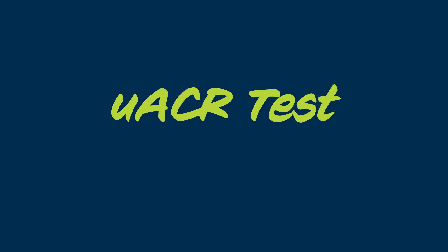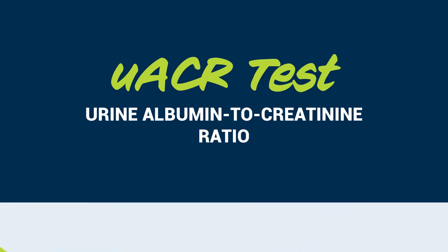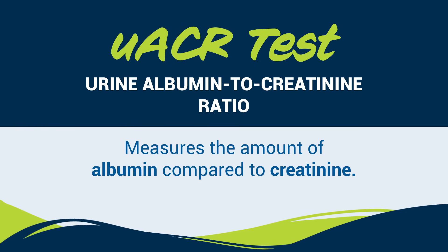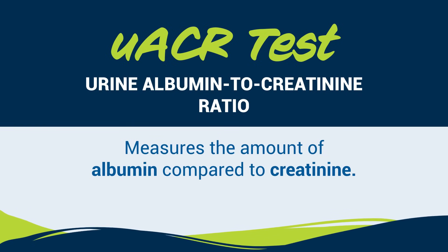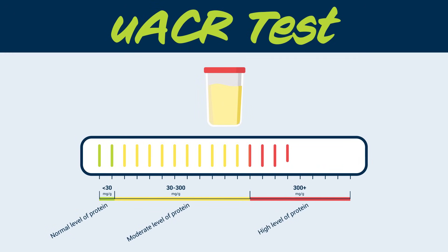The UACR, or urine albumin-to-creatinine ratio test, measures the amount of albumin, a protein in your blood, compared to creatinine, a waste product filtered out of your blood by your kidneys. If your kidneys are damaged, albumin can leak into your urine.